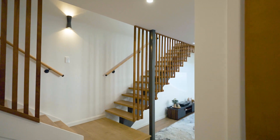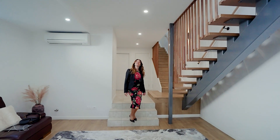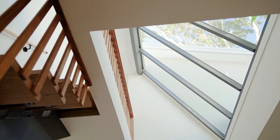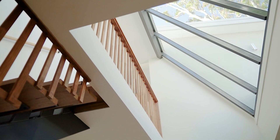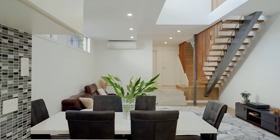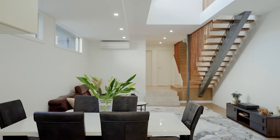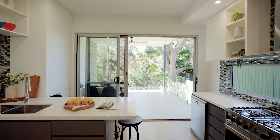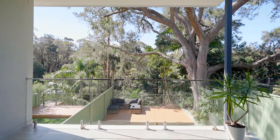As you step inside, you'll be greeted by inviting light-filled living spaces with soaring ceilings providing so much room for both relaxation and entertainment. The open floor plan seamlessly connects the living, dining and kitchen areas with beautiful leafy views, creating the perfect atmosphere for entertaining.